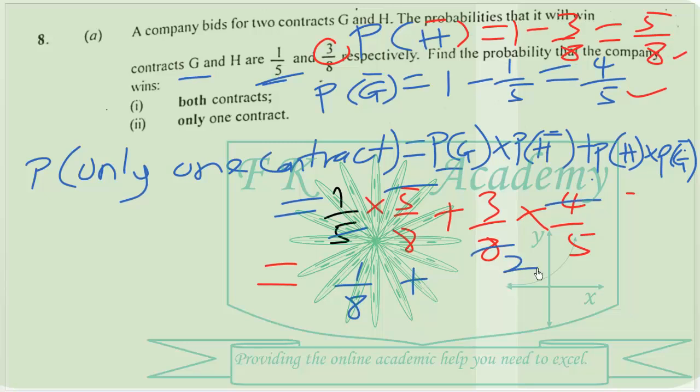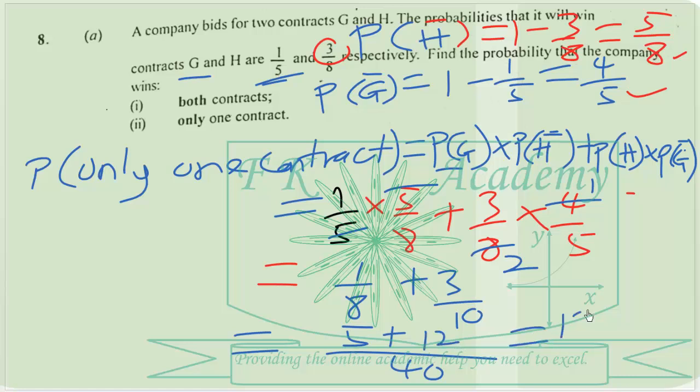So adding the two cases together, using a common denominator of 40, we get 5 plus 12 over 40, which gives us 17 over 40.